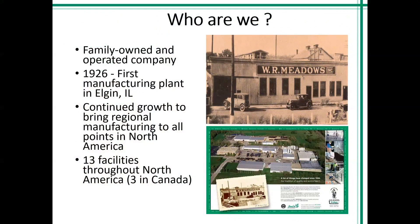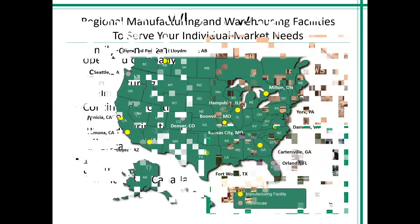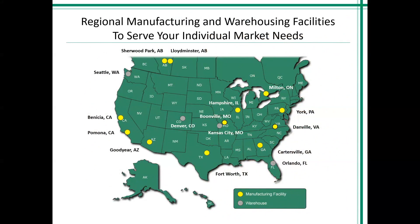I'd like to start by telling you who we are as a company. W.R. Meadows is family owned and operated since 1926 out of Elgin, Illinois — about 45 minutes out from Chicago. We continued growth throughout North America with 13 facilities and three of those being in Canada. If you take a look at the map here, this will give you an idea of our manufacturing and warehouse facility locations. I'm located in Orlando, so conveniently I have a warehouse here in Orlando, and then about eight hours north in Cartersville, Georgia, we have a manufacturing facility.